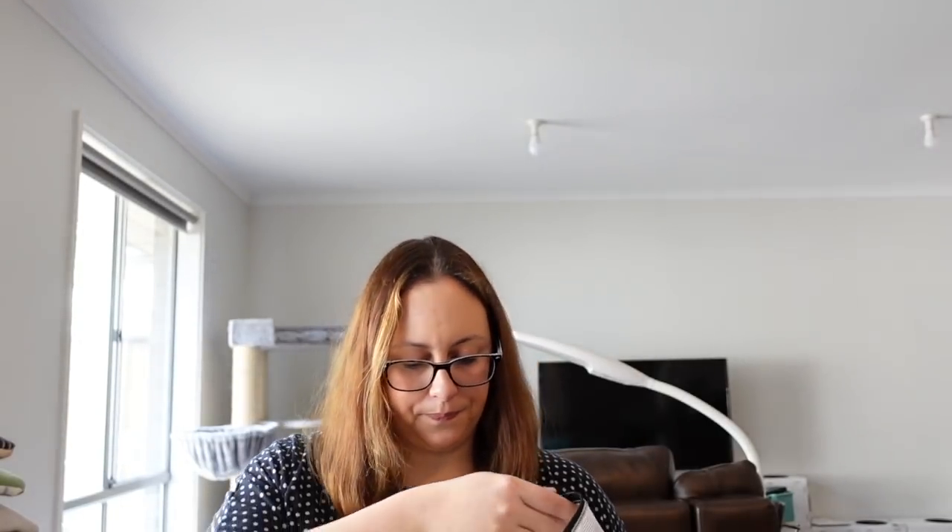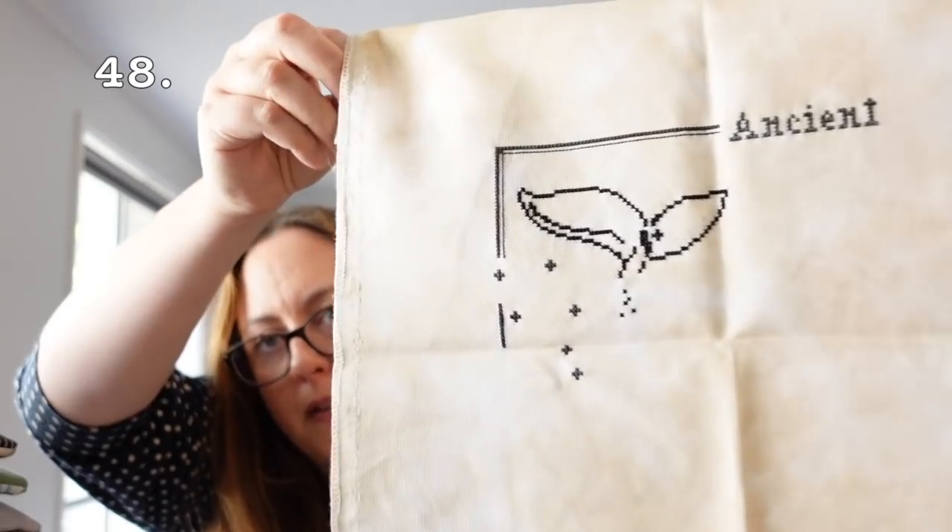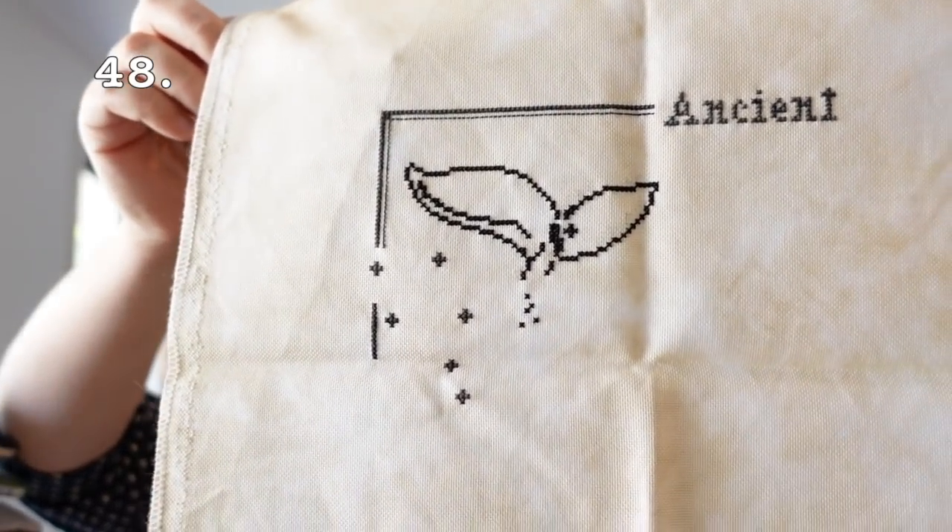Then we have Primitive Hare: Mother of the Ocean, stitching it on 32 count Jobelan in Gold Digger old map style by Colour Cascade Fabrics. This is only a smallish piece that I could get done, but I think I need to work on others before I do too much on this one, so for now that's going away.